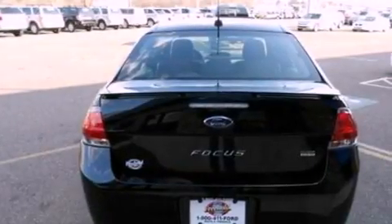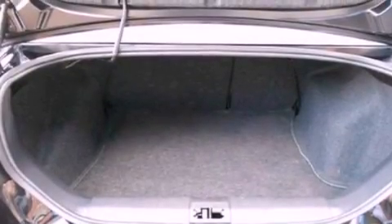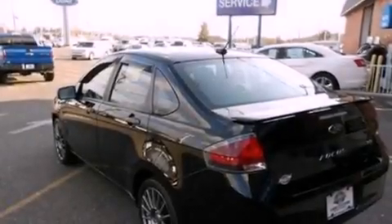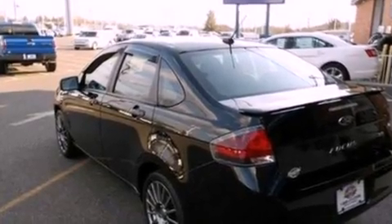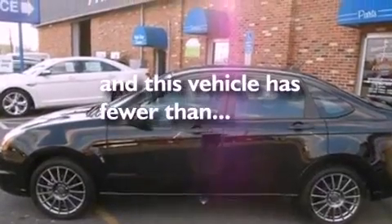The following features are also included: cruise control, an auto-dimming rear-view mirror, a rear window defroster, a leather-wrapped steering wheel, four-wheel independent suspension, a rear spoiler, a security system, an anti-lock braking system, a keyless entry system, and this vehicle has fewer than 51,000 miles on the odometer.